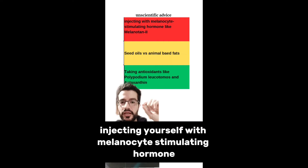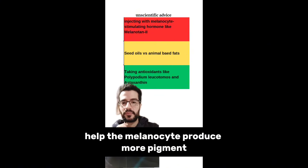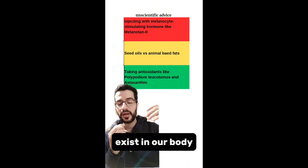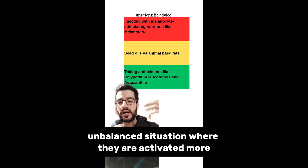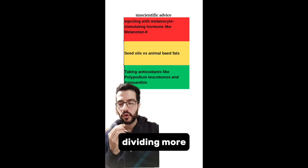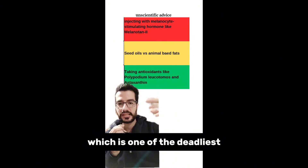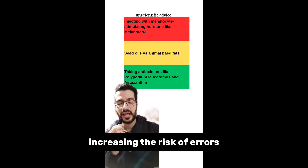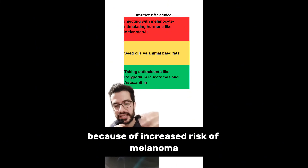First, the red advice: injecting yourself with melanocyte-stimulating hormone, like Melanotan 2, which is a synthetic version of alpha-MSH — a natural hormone that circulates in our blood and helps melanocytes produce more pigment. Because it's synthetic, the dose can be much higher than what exists in our body, pushing melanocytes into an unbalanced state — activating, proliferating, and dividing more — which increases the risk of melanoma, one of the deadliest forms of skin cancer. The TGA in Australia has advised against its use due to this increased melanoma risk.